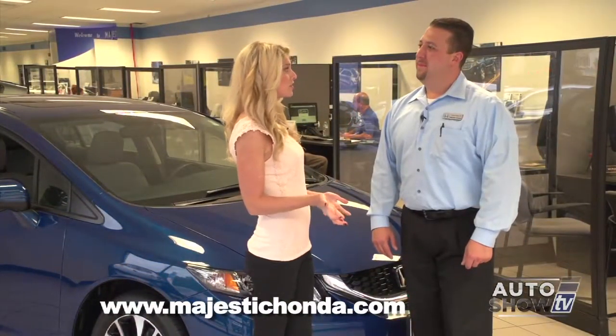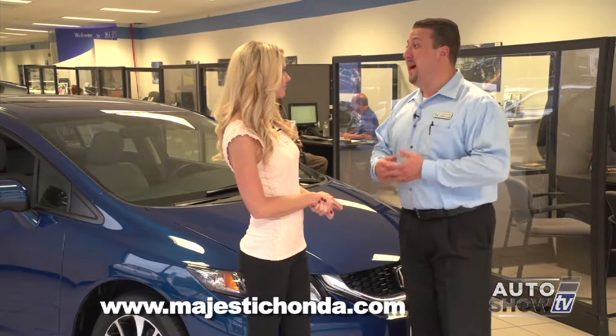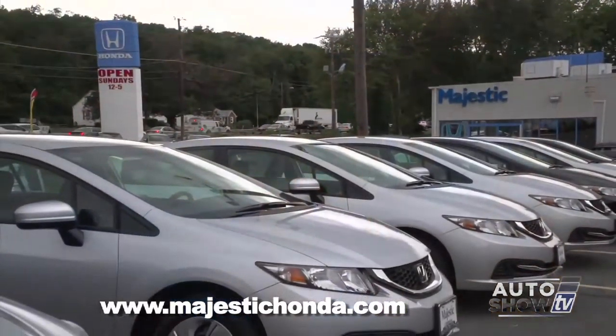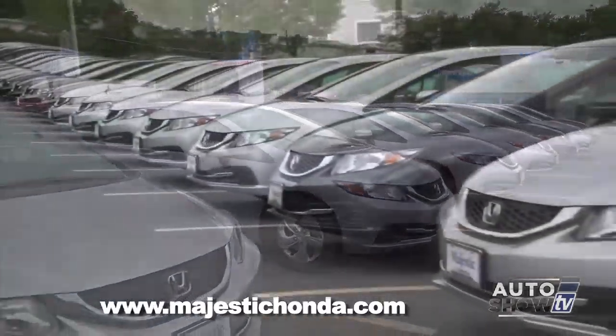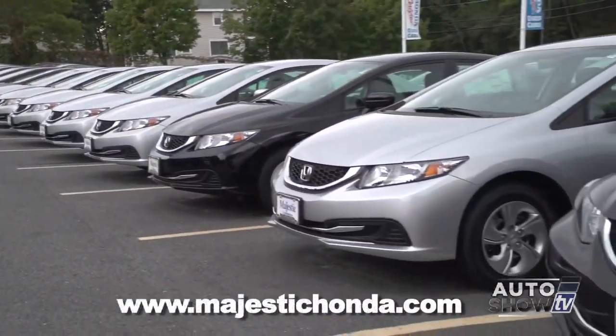I've noticed that you have a lot to choose from on your lot. We have a lot of 2014 Civics still in stock, with more coming. We also have two great locations with an even larger inventory, so plenty of 2014 Civics to go around. Thank you for today. You're very welcome, Victoria.